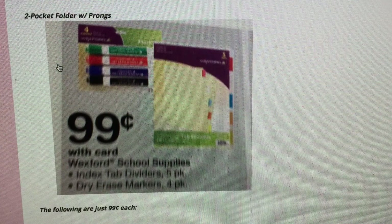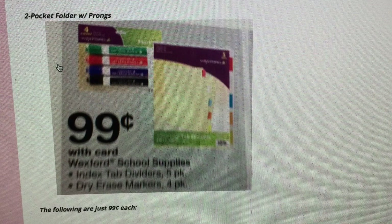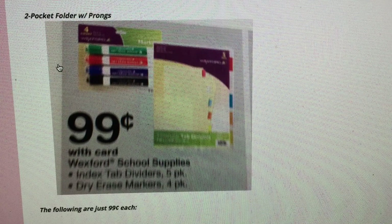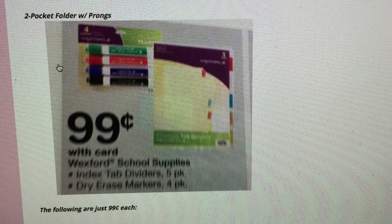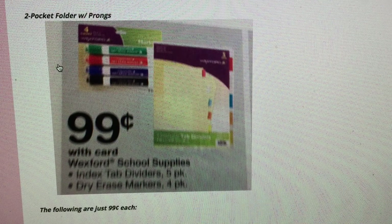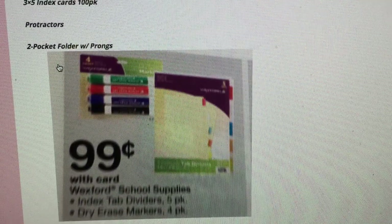They have some 99-cent deals. I really like the dry erase markers, but my supply list requests Expo brand. If your school doesn't specify, pick up a four-pack of Wexford dry erase markers for 99 cents — Expo markers are $2.99 and up, so that's a really big savings on your school supply budget. They also have tab dividers for 99 cents if your kids have big binders and need to divide subjects like science and social studies.